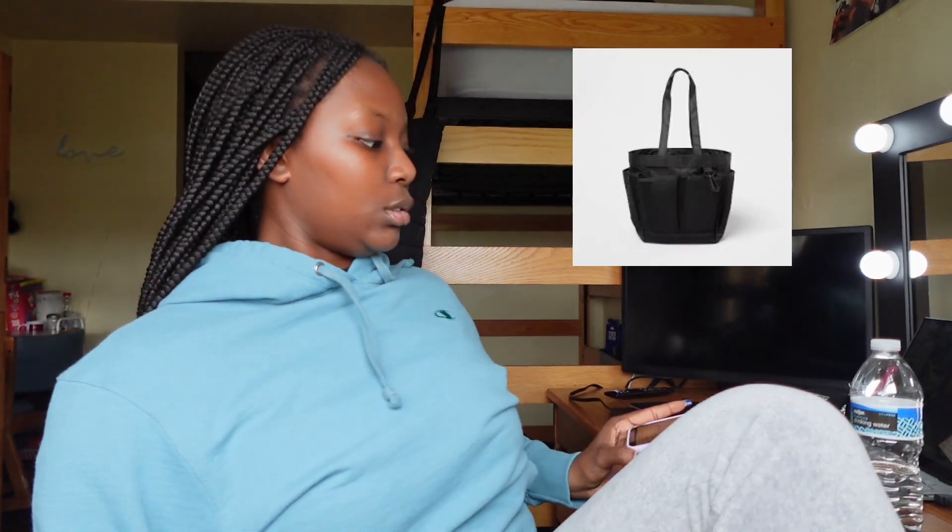So the first thing that I'm glad I brought is my cloth shower caddy. I want to emphasize the cloth part because in my bathroom we have hooks on the doors, and I can hang my shower caddy up there with my toothbrush, mouthwash, deodorant, and all of that good stuff. If I had one of the plastic ones, I'd have to put it on the floor because we don't get much counter space. I definitely recommend getting the cloth one because I feel like no matter where you're at, you're going to have hooks in your bathroom.